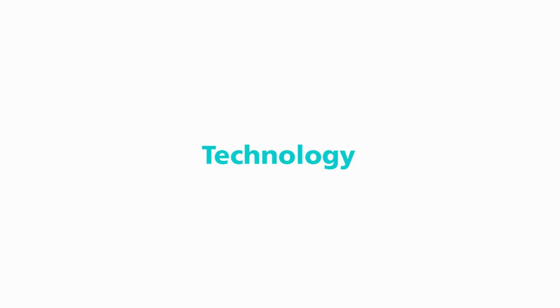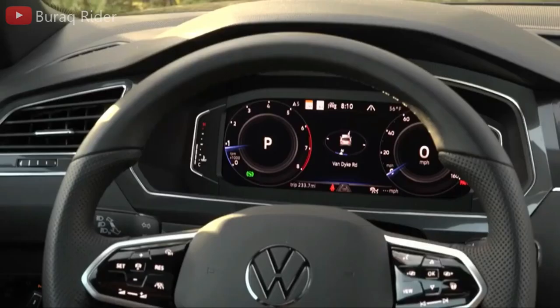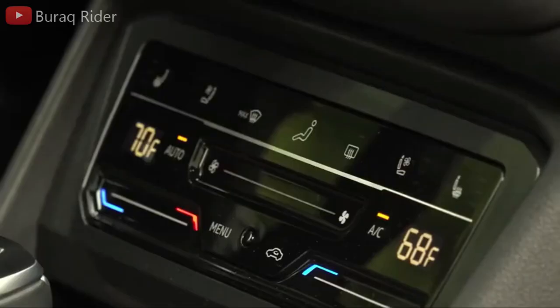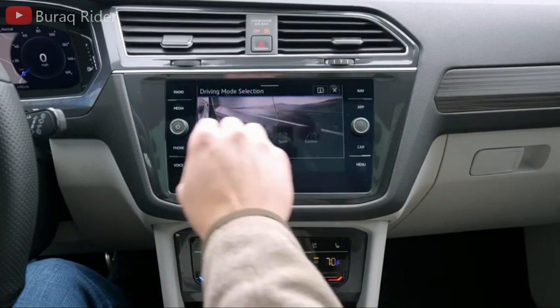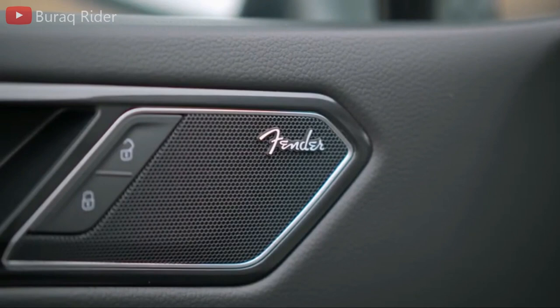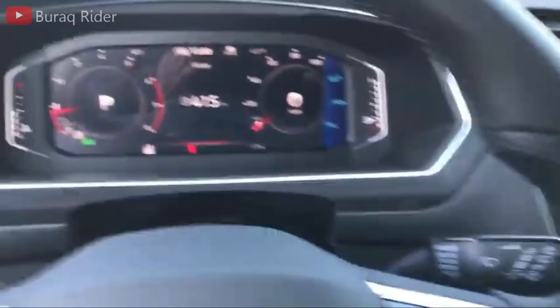The 2023 Tiguan starts at the S base model, which gets automatic LED headlights, LED taillights, keyless entry, heated front seats, an 8.0-inch digital gauge cluster display, a 6.5-inch infotainment touchscreen, and 6 speakers. The SE trim adds standard remote start, an 8-way powered driver's seat, and a power liftgate. Its central touchscreen increases to 8.0 inches, wireless phone charging is added, and App Connect goes from wired to wireless, enabling Apple CarPlay and Android Auto compatibility.